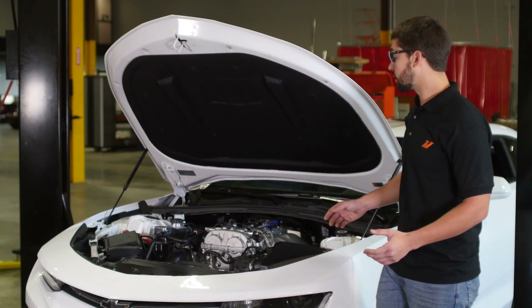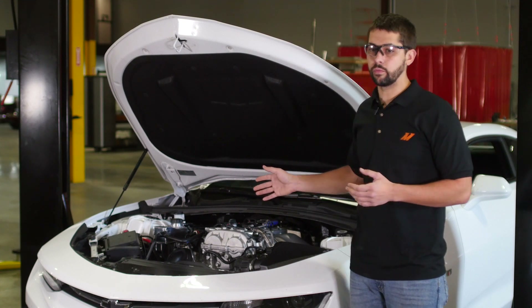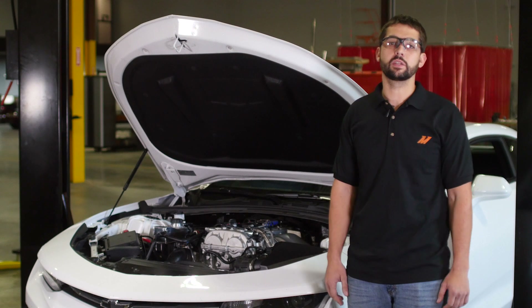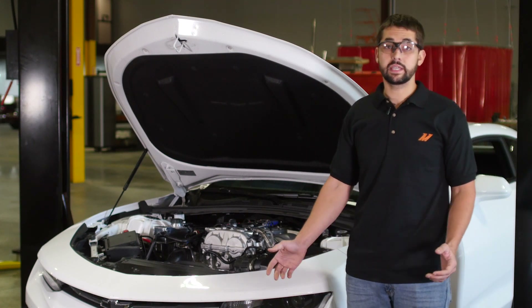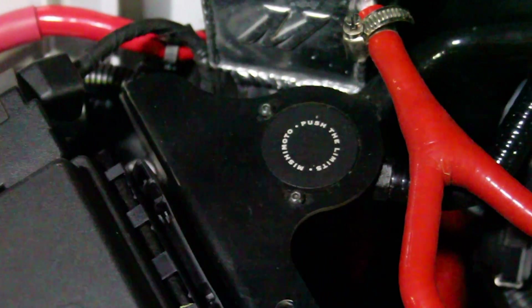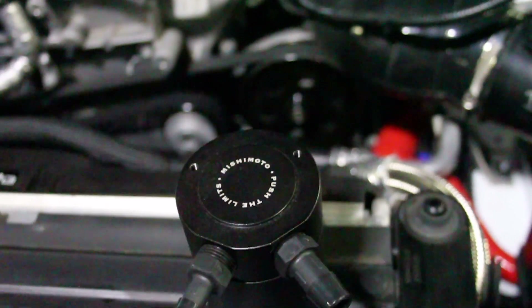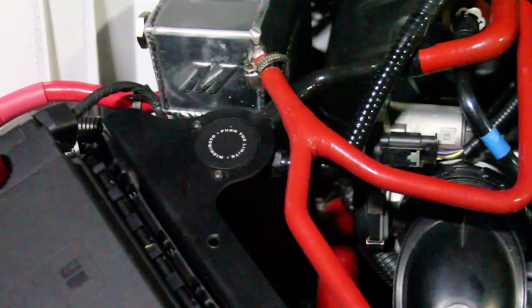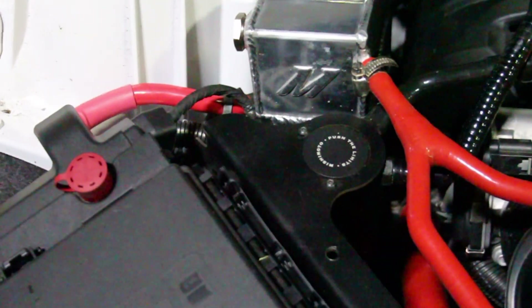What we found was that very little vacuum was being drawn through both of these systems. Therefore, if a catch can was added, we speculated there wouldn't be much blow-by collected. But in order to test this, we added a catch can to both systems and drove the car for a thousand miles and checked each can. Unsurprisingly, we found that very little blow-by was collected in each can.